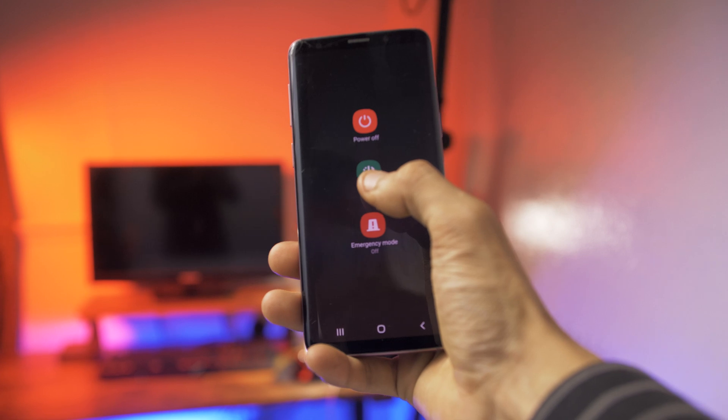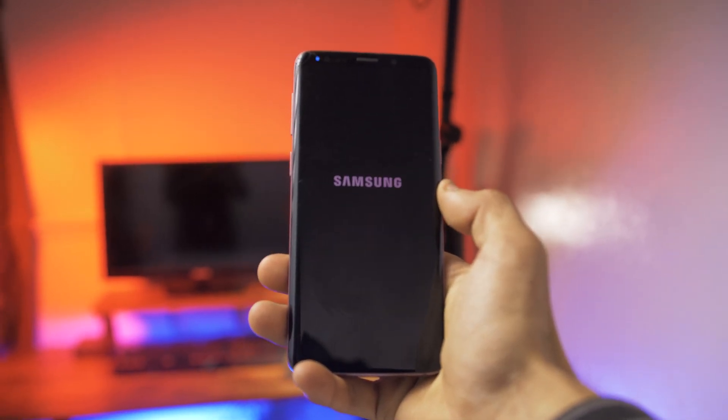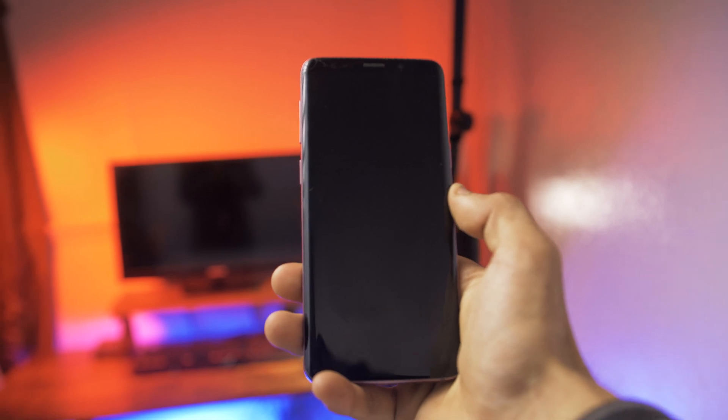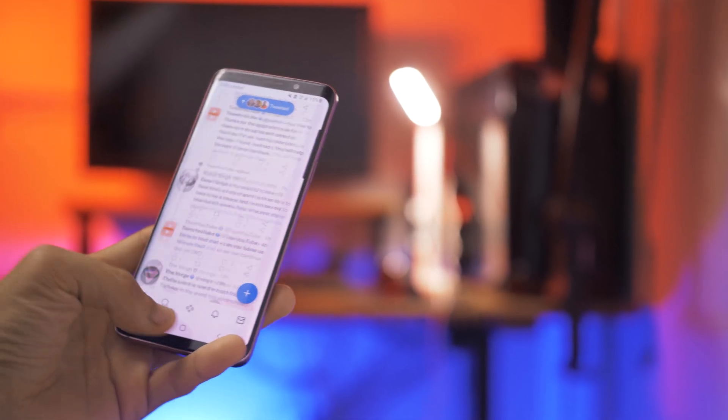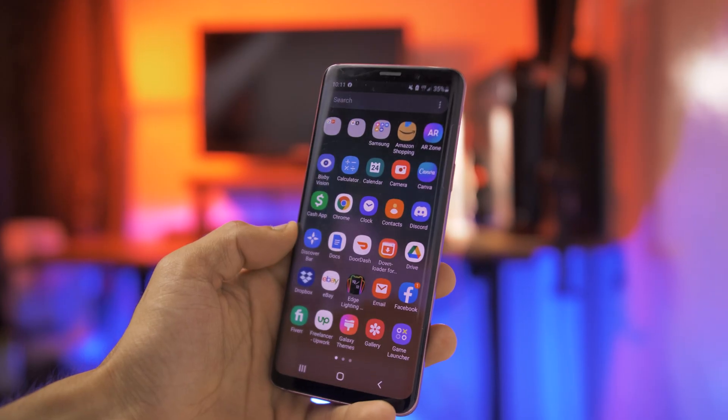Finally, the last step is probably the most obvious one but effective, and that is to restart your device. Usually this has worked for me and I do notice that the issues are solved after trying these steps.